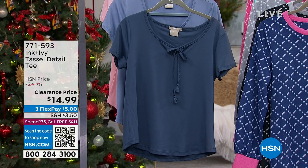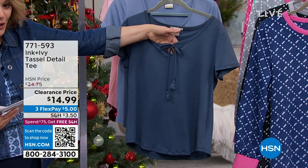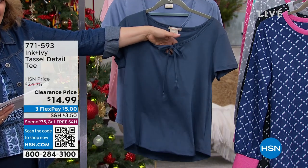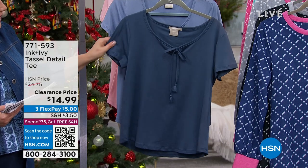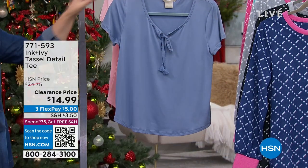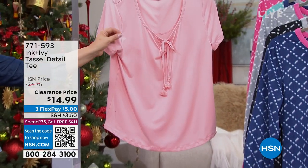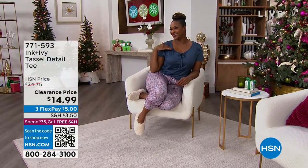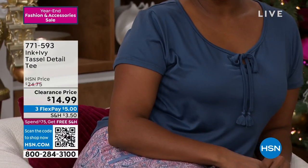This is from a brand called Ink and Ivy. They are inspired by global fashion and known for their PJs and loungewear. Look at how cute this little tassel tee is. It was $25 — we're at $14.99. We've got it available in indigo or navy, chambray, and pink. Item number 771-593.